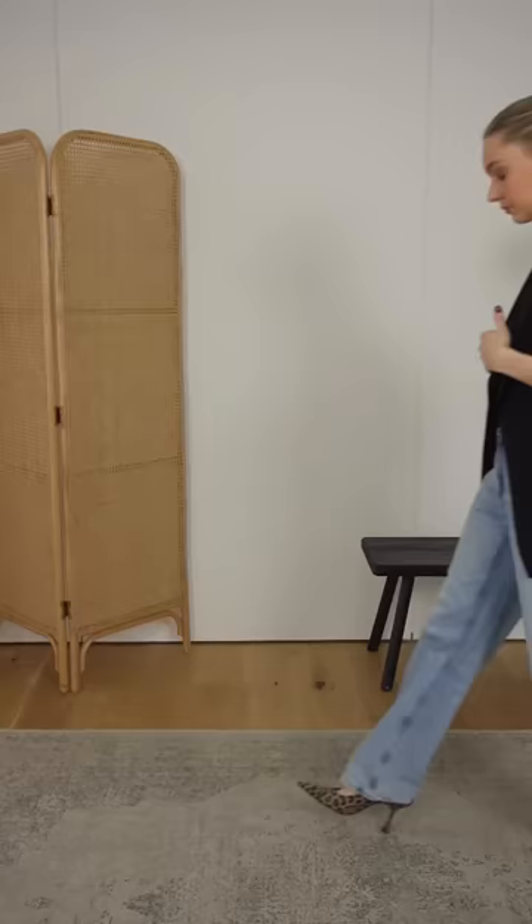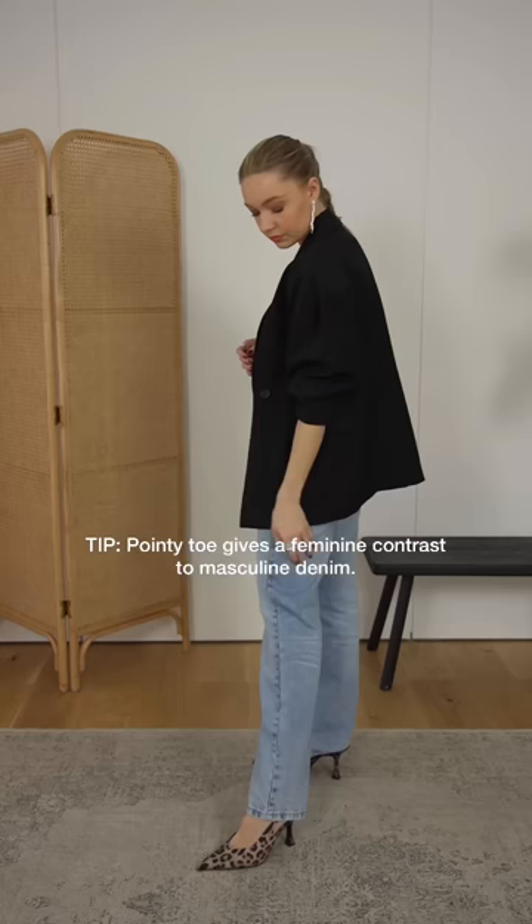Do instead, for evening, pair them with some pointy toe shoes or boots. This style gives a more feminine contrast against the slouchier jeans.